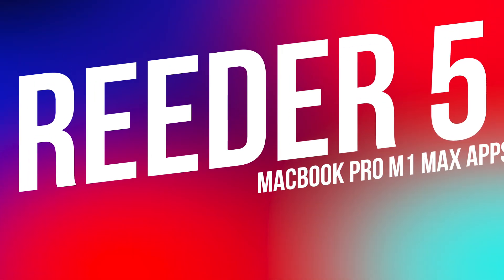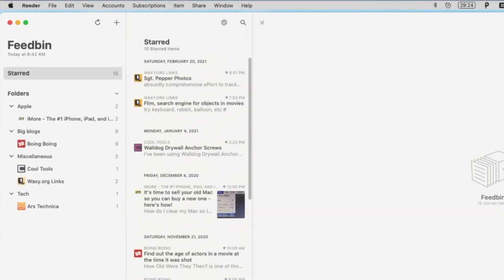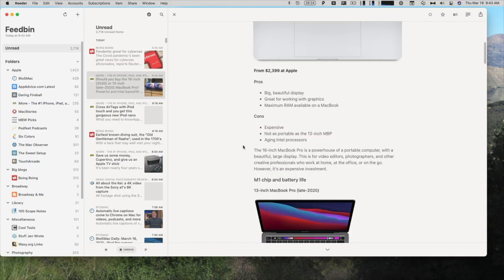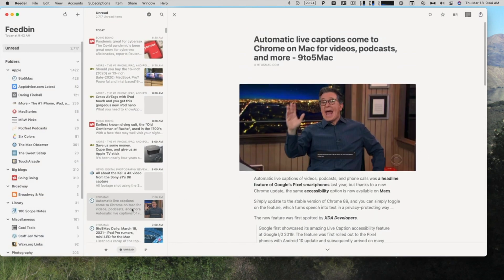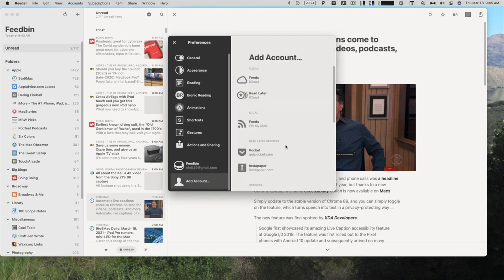Up next is Reader, my RSS reader of choice. RSS is basically a way to subscribe to a website's feed so that content shows up in your feed reader, allowing you to see all the new articles on that site. It's like podcasts but for web content — in fact, podcasts also use RSS to deliver episodes to you. So when you subscribe to a podcast, the way new episodes show up on your phone or computer is through RSS, which stands for Really Simple Syndication. Instead of visiting 100 websites every day, I subscribe to their feeds and their news articles just show up in Reader. It has a really clean design that looks great on the retina display of the MacBook Pro.